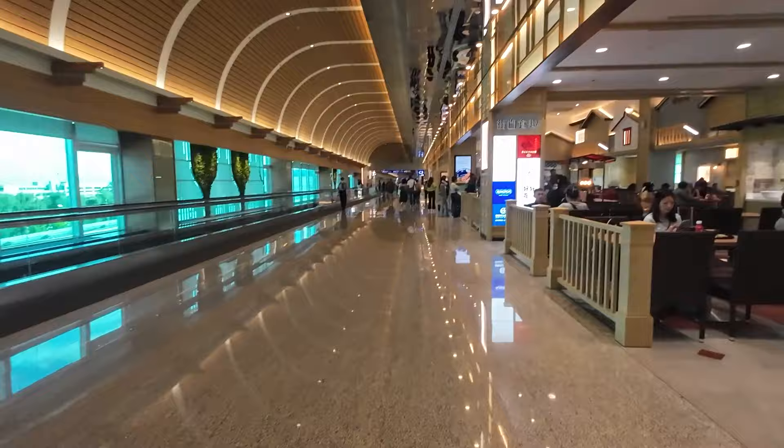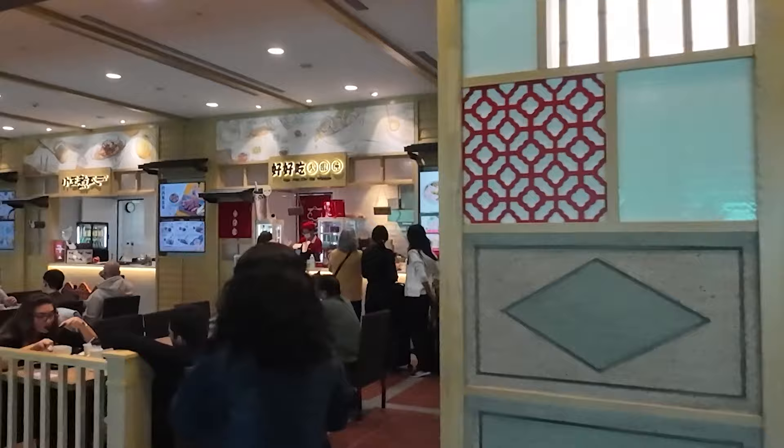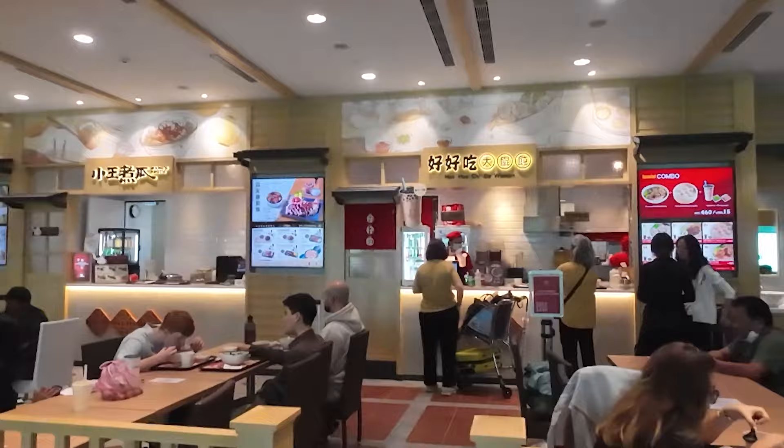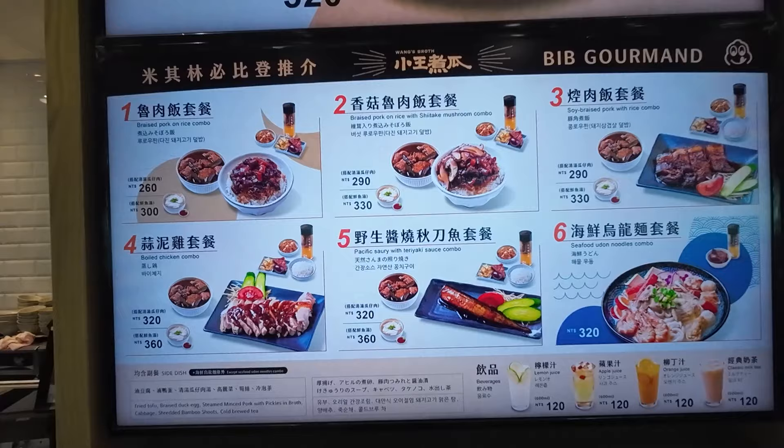Over here in the Seagates area in Terminal 2, you can find a bakery, a cafe, a tea shop, a shop that serves a very good braised pork rice, and another shop that serves soup dumplings. If you're in Taipei Airport, Wong's Brat — get the braised pork rice. It's Bib Gourmand, so mission accomplished.